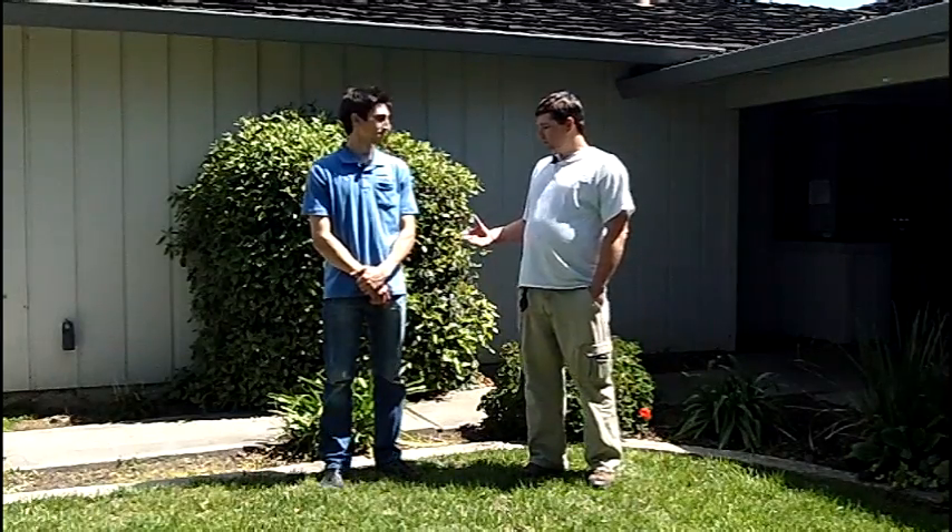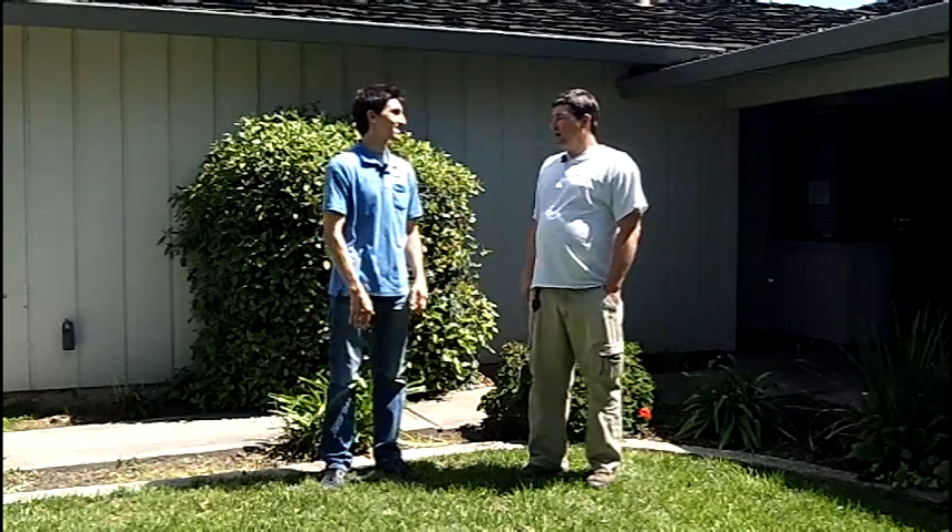Hi, how's it going today? This is Ron Felton with Home Inspection Services and we're here today with Tyler Harman from Harman Pest Control. We thought we would take a few minutes today to talk to you about a structural pest inspection and what that specifically entails during the real estate process.